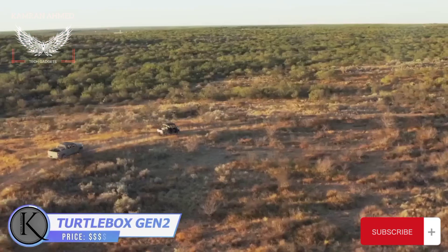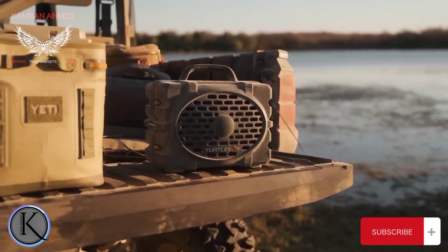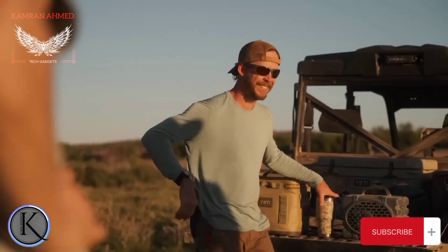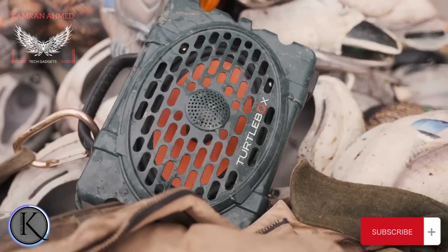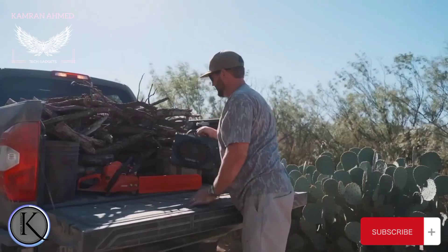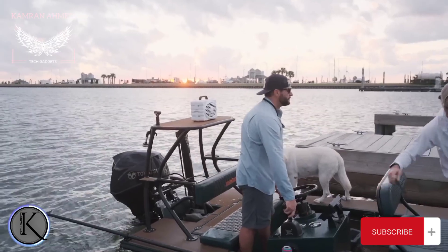Outdoor adventures might be tough — make sure your speaker is strong enough to handle the challenge. We suggest the Turtle Box: it's wireless, portable, loud, and astonishingly sturdy. You can listen to your favorite music at up to 120 decibels — that's actually louder than a live rock concert. It's specifically designed to cut through wind and direct the sound where you need it.